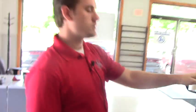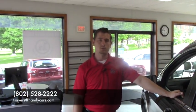If you have any further questions or would like to come back in and take this for a test drive, please feel free to give me a call at 802-528-2222 or shoot me an email at tsayers@handycars.com. Thank you.